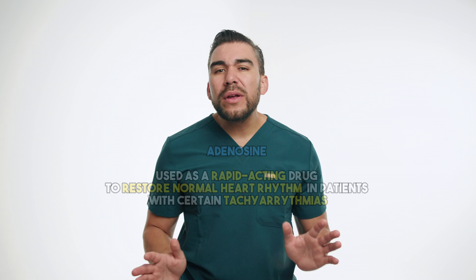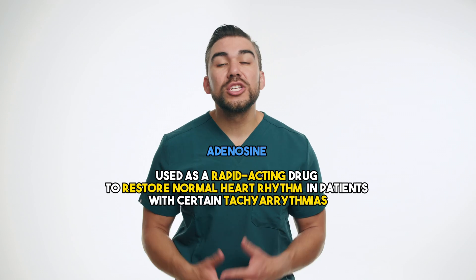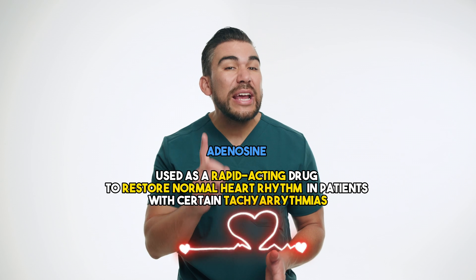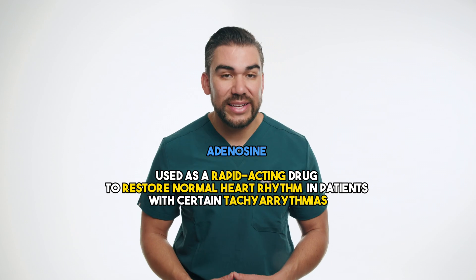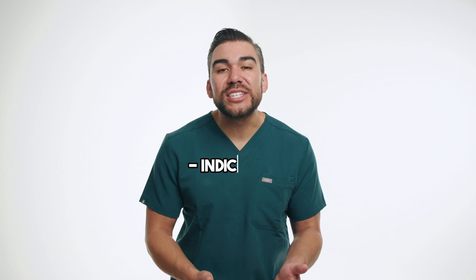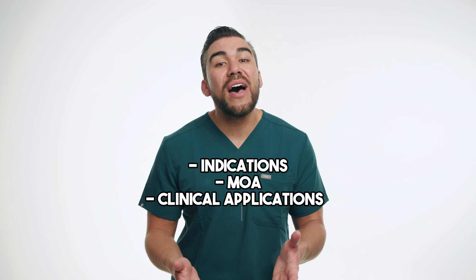Within seconds, Sarah's heart rhythm converted to a normal sinus rhythm and her symptoms resolved. This scenario showcases the use of adenosine as a rapid-acting medication to restore a normal heart rhythm in patients presenting with specific types of tachyarrhythmias such as SVT. By connecting pharmacological concepts with relatable patient case studies, we hope you better understand and remember the indications, mechanism of action, and clinical applications of these medications.